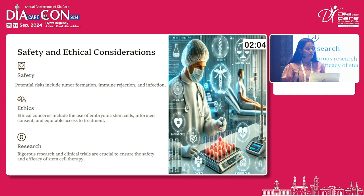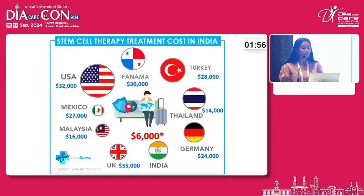Regarding safety and ethical considerations, ethical concerns include the use of embryonic stem cells, informed consent, and equitable access to treatment. The cost of stem cell therapy in India is approximately $6,000 USD, but if it becomes more commercialized, cost reduction can take place.